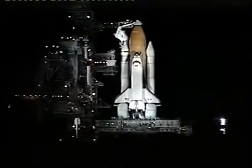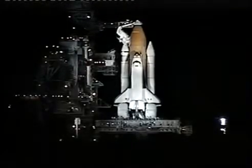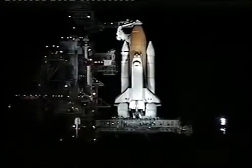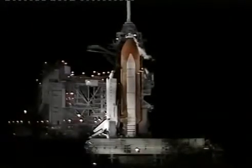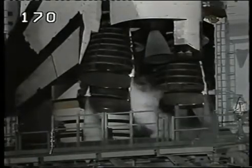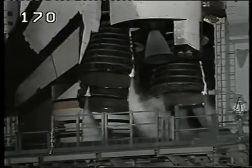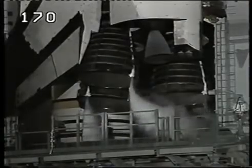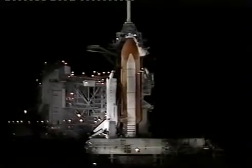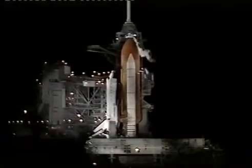APU pre-start. PLT APU pre-start and works. T-minus six minutes and counting.